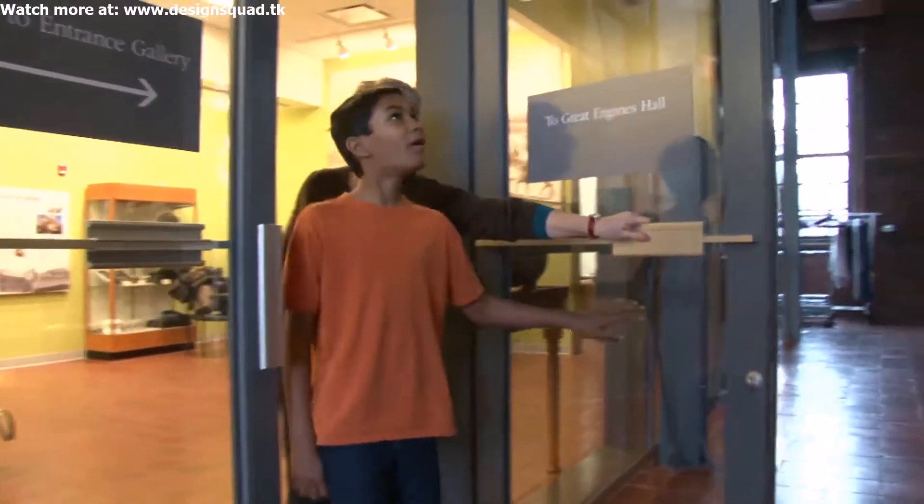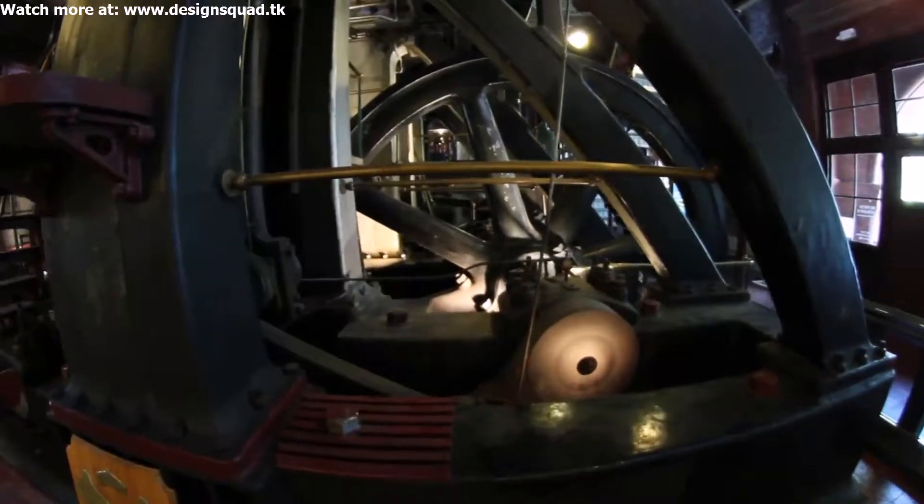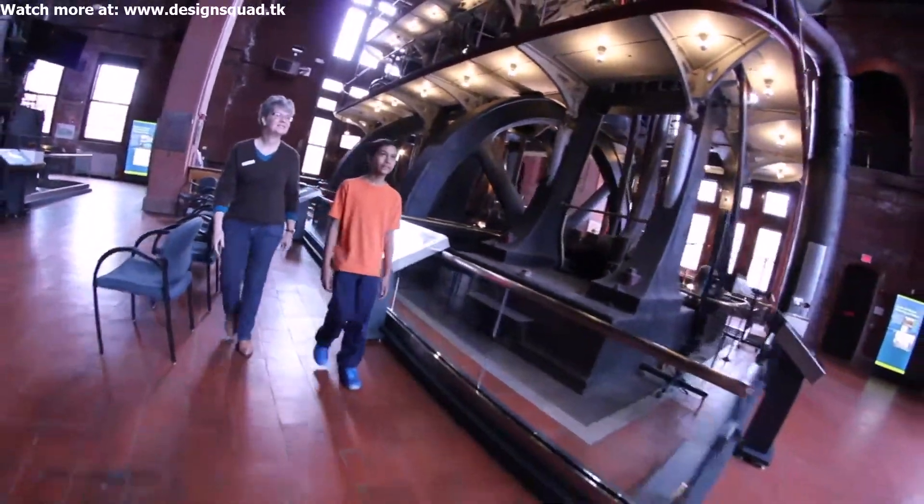I'm Arun from Design Squad. This is the Water Works Museum in Boston, Massachusetts. This is the Levitt steam-powered water pump. Kathleen is an educator at the Water Works Museum, and she took me on a tour.